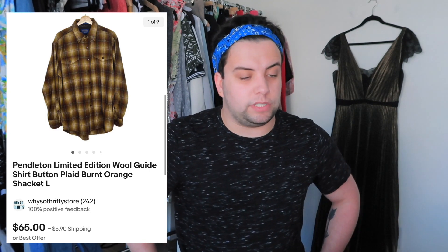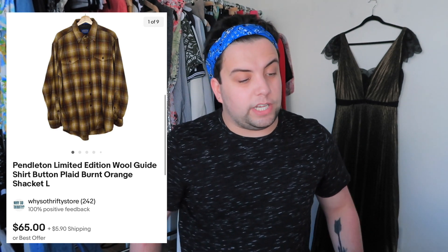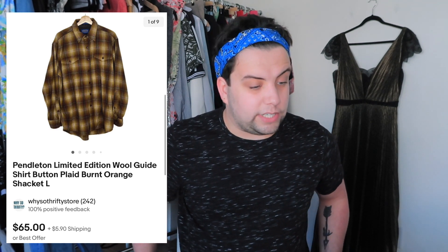My camera battery was dying so I had to switch it — I have two dead batteries I keep swapping. The next item is a Pendleton wool flannel. I paid $20.79 for it and I knew they'd sell. I have four of these; two are left in my Poshmark and eBay closets if you want them. It sold for $70.90. After shipping and fees, I made $32.39.